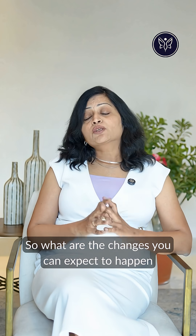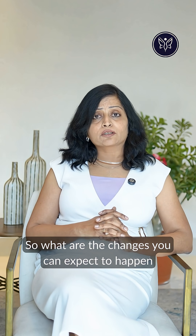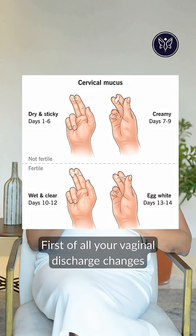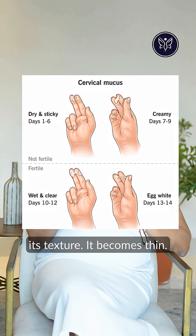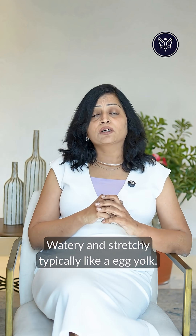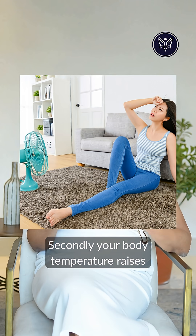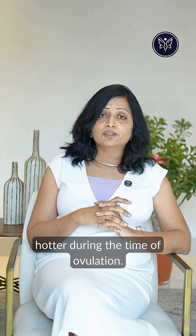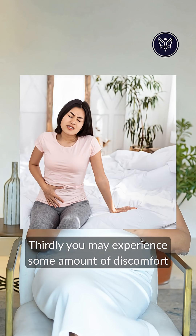So what are the changes you can expect during the time of ovulation? First, your vaginal discharge changes its texture — it becomes thin, watery, and stretchy, typically like egg white. Secondly, your body temperature raises, meaning you will feel slightly hotter during the time of ovulation.